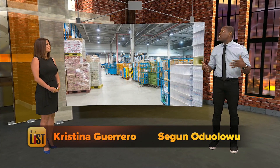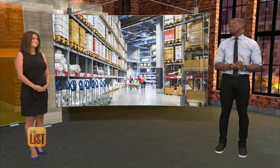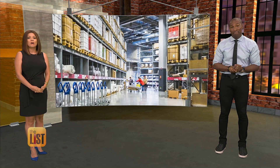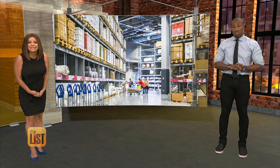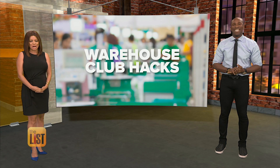Warehouse clubs can be a great way to shop for deals. If you have the space, buying in bulk can save you big money. But Jimmy Rhodes found out ways to get even better savings at the clubs. Warehouse Shopping Hacks is our featured story at the top of the list.